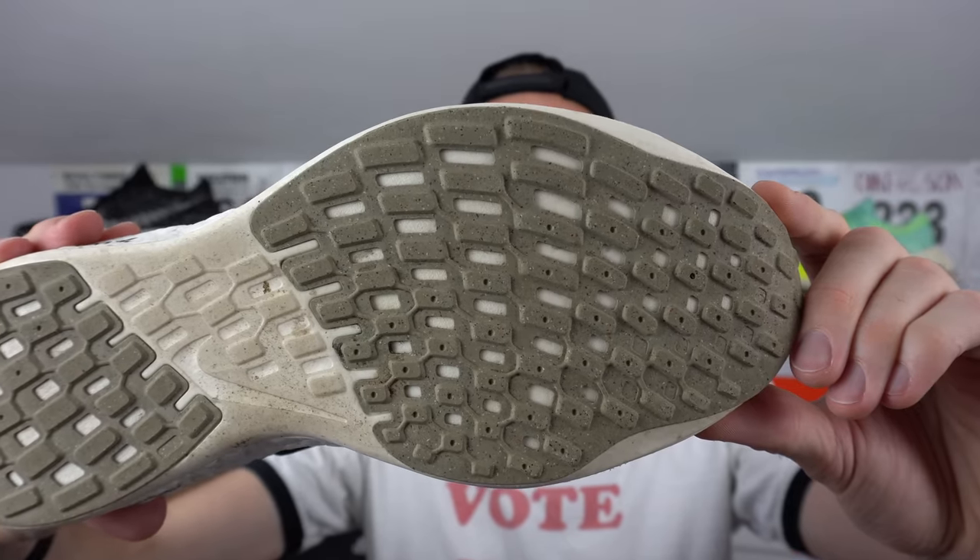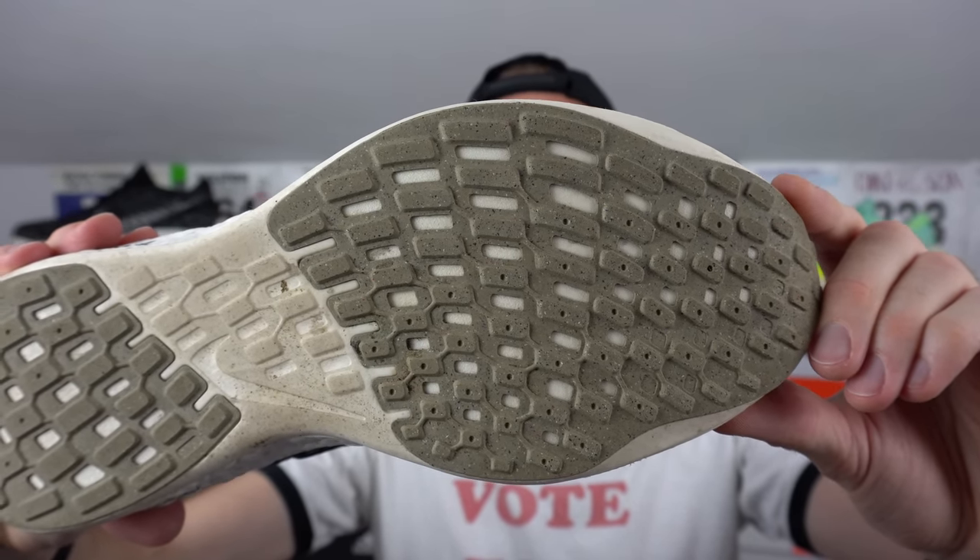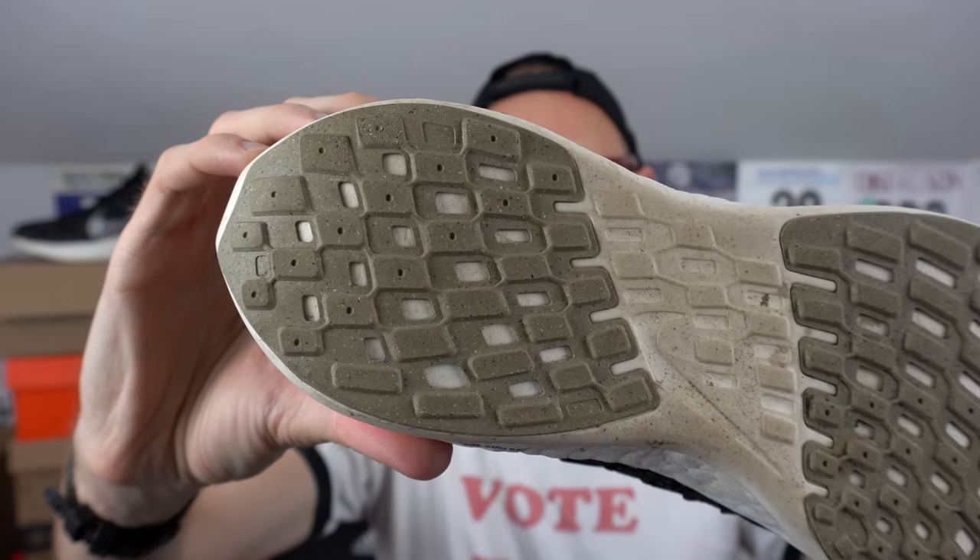Outsole-wise the shoe performed pretty well — still probably my favourite aspect of it. On a variety of different surfaces the grip was good, although everything's bone dry here right now. On some smooth surfaces the very flat rubber doesn't really have all that much grip, but on pretty much everything else it's quite serviceable — though in fairness no shoes in recent memory really work all that well on very smooth surfaces.